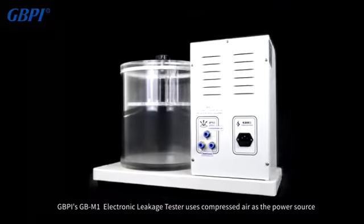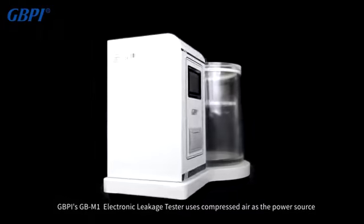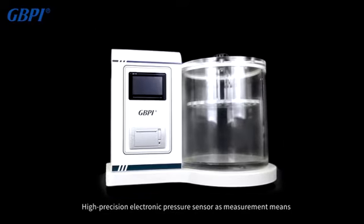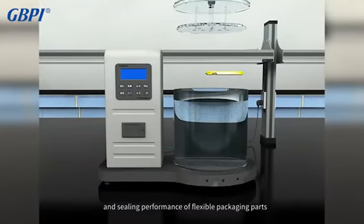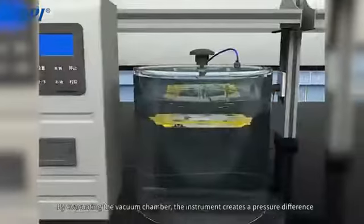GBPI's GBM1 electronic leakage tester uses compressed air as the power source and a high-precision electronic pressure sensor as the measurement means. It can effectively compare and evaluate the sealing process and sealing performance of flexible packaging parts by evacuating the vacuum chamber.